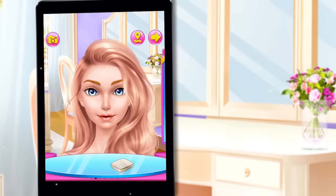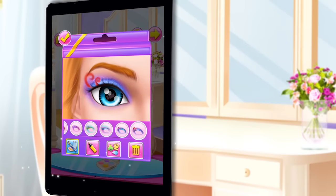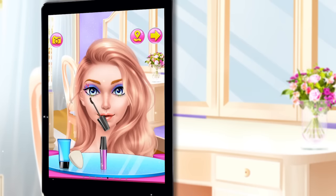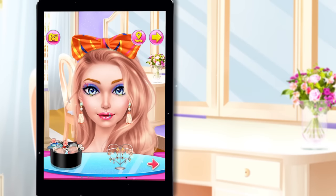Makeup. What's your favorite makeup style? Fabulous!